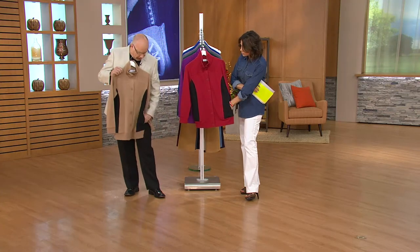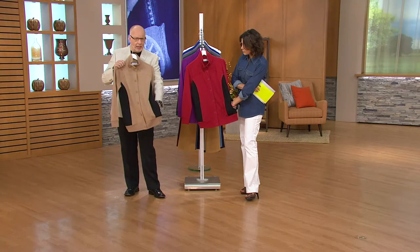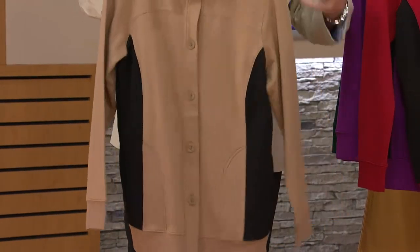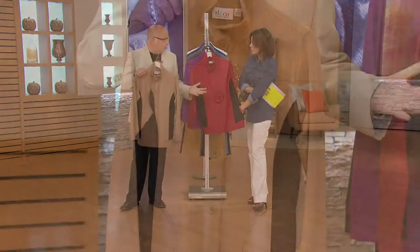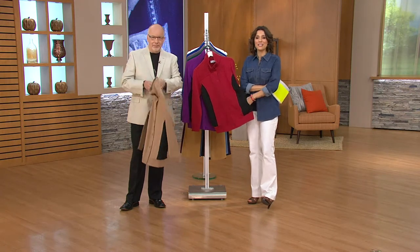We also gave you really deep pockets — they'll hold your keys. My hand disappears in this pocket, so you know how deep they are. And the band is not tight on the bottom; it's not going to hold you in. It's not one of those old school sweatshirts that blouses out. It's just that kind of modern look for a cool active jacket.